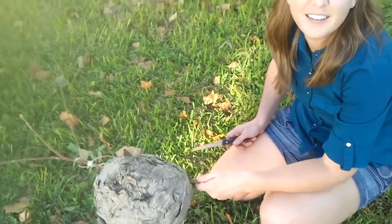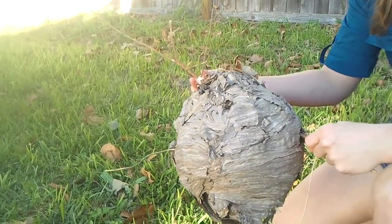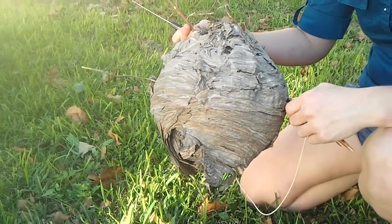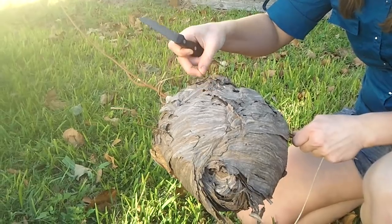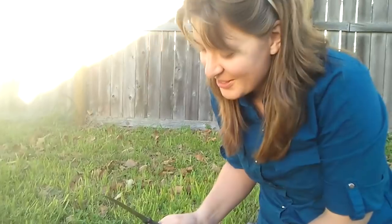We're recording now. So this wasp nest was plucked out of a tree in Louisiana, somewhere in the bayou, in the 1970s. It is 2013 now, so it's been about 40 years. All I have is a serrated knife. We're going to cut this baby open and see what's inside.